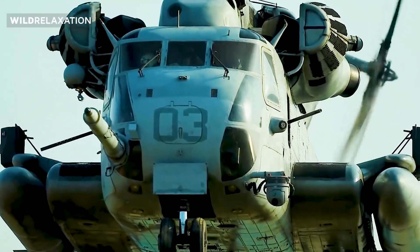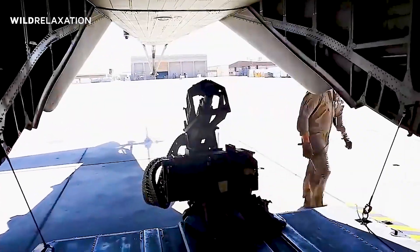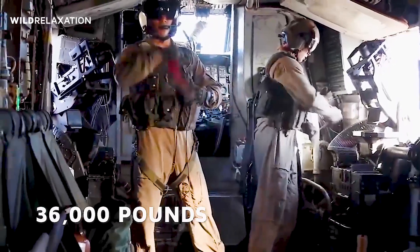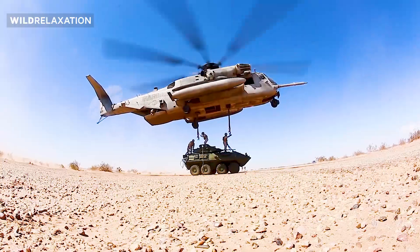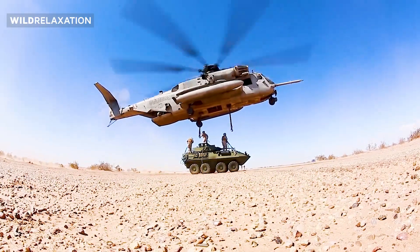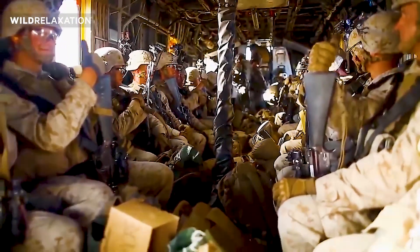The CH-53's remarkable lifting power enables it to carry substantial payloads. Its maximum external payload capacity is approximately 36,000 pounds (16,330 kilograms), allowing it to transport a wide range of cargo, including vehicles, supplies, and equipment. Additionally, the CH-53 has an internal payload capacity of up to 55 troops, or a combination of personnel and equipment.